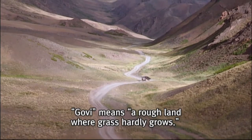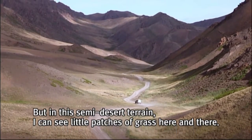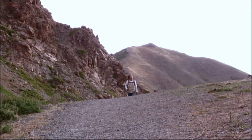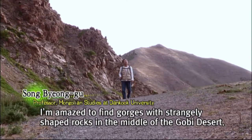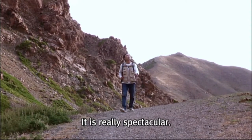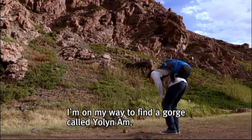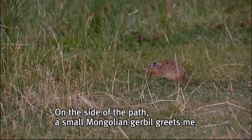Govi means a rough land where grass hardly grows. But in this semi-desert terrain, I can see little patches of grass here and there. I'm on my way to find a gorge called Yolin Am. On the side of the path, a small Mongolian gerbil greets me.